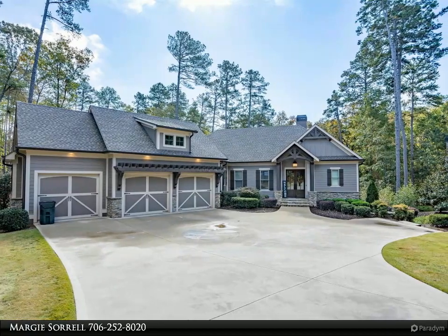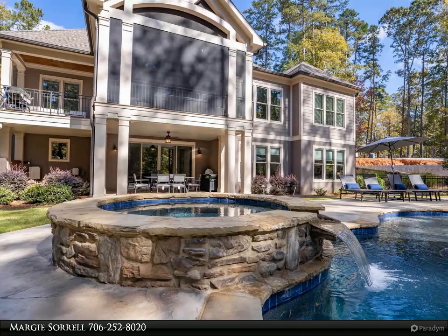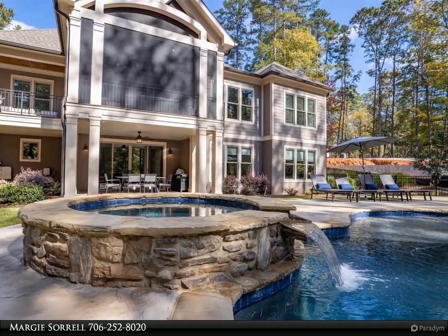Offering five bedrooms and four baths, this home ticks all the boxes. Beautifully restored with new paint, steel railings, new flooring, and a state-of-the-art custom swimming pool.